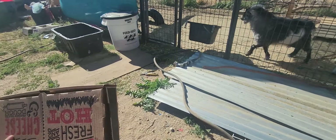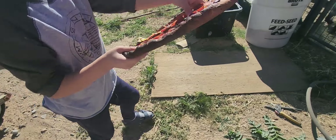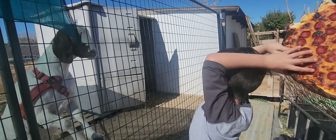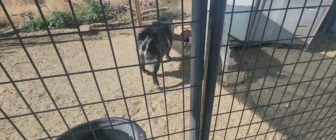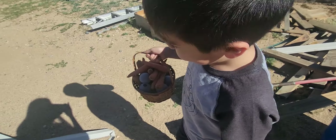Delivery! Delivery! Delivery! Now we're going to go to the chickens.